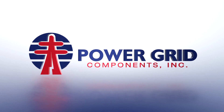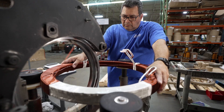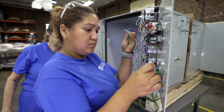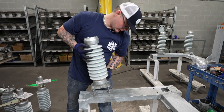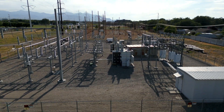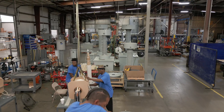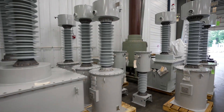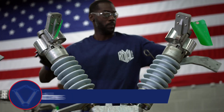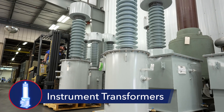Power Grid Components is a leading provider of mission-critical substation products that are essential to operating the U.S. electric grid. With products in substations across all 50 states, Power Grid Components is the only product provider of scale with a pure-play focus on the substation market. The company offers highly engineered products across several categories, including air brake switches, insulators and instrument transformers.